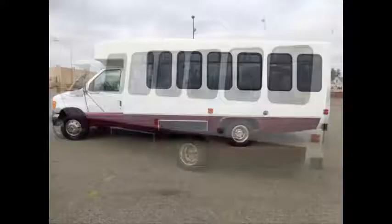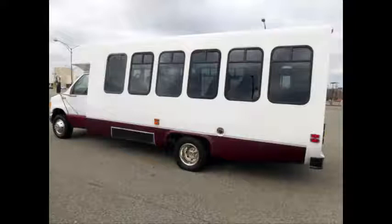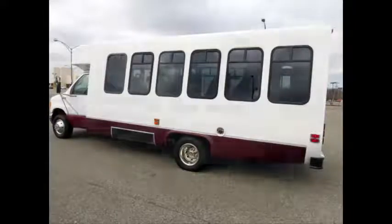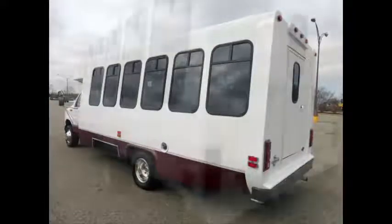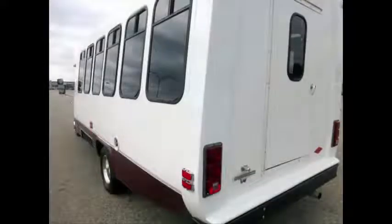The bus is in excellent condition and has been thoroughly reconditioned, serviced, checked, and road tested. This bus is fully inspected and ready for immediate delivery anywhere across the USA and Canada. The exterior has just been touched up and fully detailed for an excellent appearance.